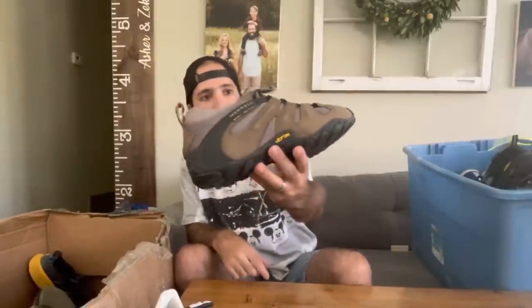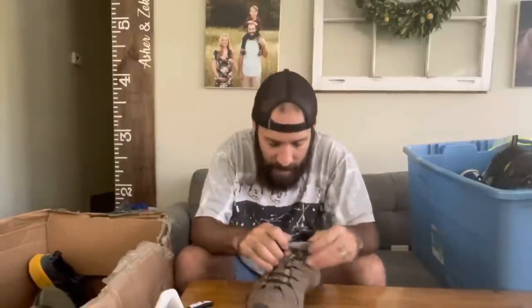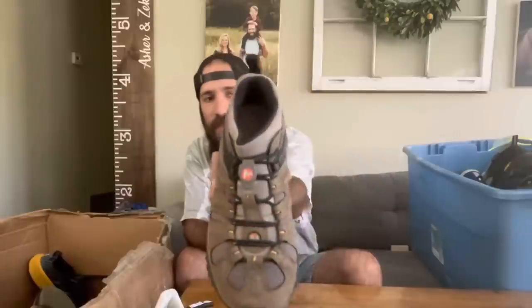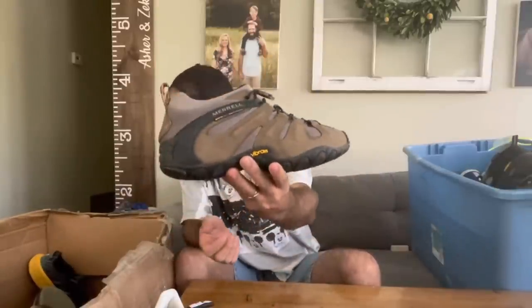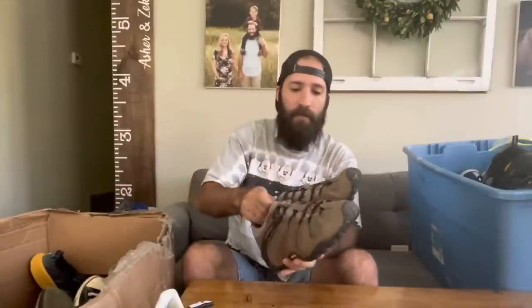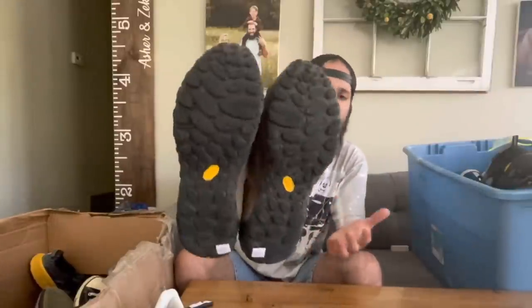Speaking of Keen, we got a Merrell hiking shoe right here. These are the Chameleon Two Stretch Kangaroo Boa — they don't have the regular tie laces. They're almost like slip-on Merrells. I've never seen that before, so I decided to pick these up. The Chameleon model I've sold before, but not this slip-on Boa model. Excellent condition, no flaws. These were $10 at the Deseret Industries — a really nice pickup.